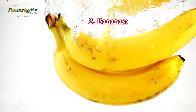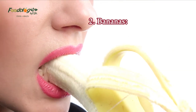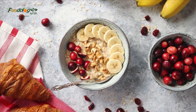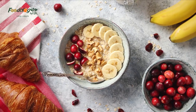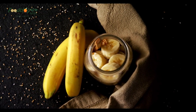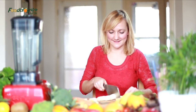2. Bananas. Bananas contain potassium, which can help manage hypertension. One medium-sized banana contains around 422 mg of potassium. According to the American Heart Association, potassium reduces the effects of sodium and alleviates tension in the walls of the blood vessels. People with kidney disease should consult a doctor before increasing their intake of potassium, as too much can be harmful. A serving would be one large banana, one cup of sliced banana, or two-thirds of a cup of mashed banana.